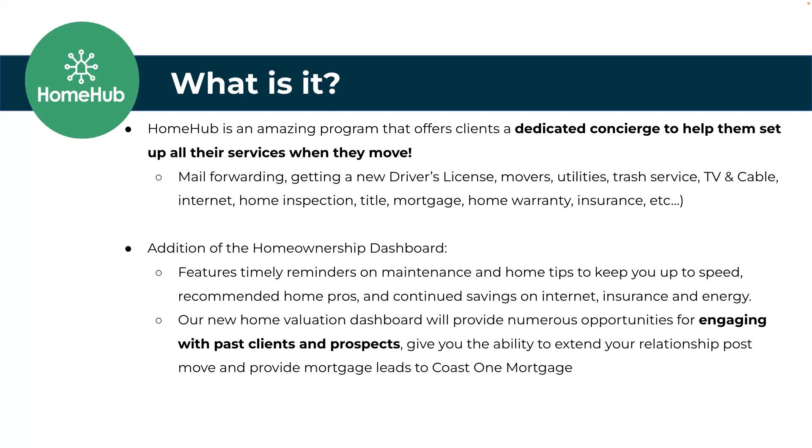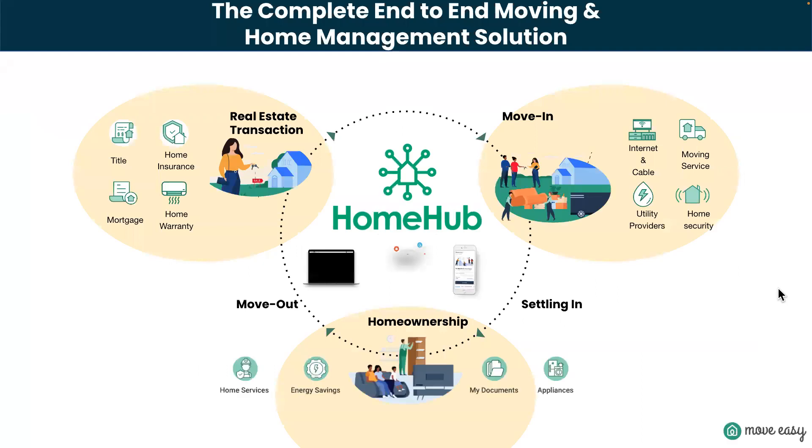During the moving process, that concierge is going to set up all the utilities, help find the best internet and cable deal — all the stuff that's a big pain when going through a move. They also provide a list of vendors in the area; your brokerage has added some and agents are able to add more. It reminds people about changing their mail forwarding, their driver's license, all of those things. In the home management platform, you can invite your sphere — clients, friends, family, even people that didn't use you in real estate — to a dashboard where they can keep everything organized: their equity, loan balance, trusted providers, blog posts, everything related to their home.